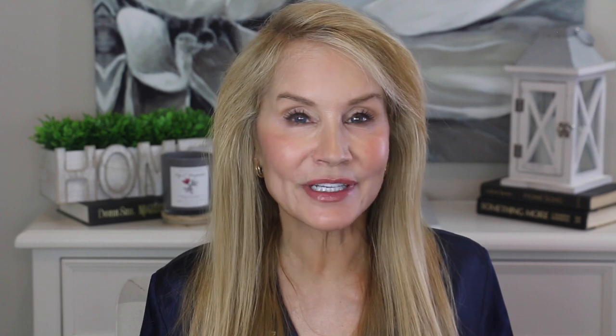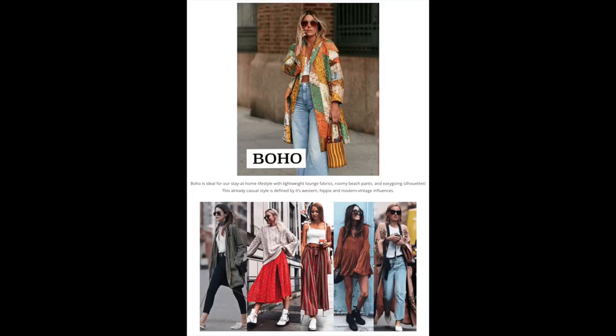It's interesting how we can combine styles — while I'm a little classic and a little dramatic, I also really like the boho style. In the boho style, you see me in a lot of halterneck tops and long flowing skirts. A lot of my boho items come from Amazon. The boho style features lightweight, loungy fabrics, roomy beach pants, and easy-going silhouettes, with western, hippie, and modern vintage influences — big flowing skirts, oversized dresses, and long casual boho-inspired jackets. Boho is really ideal for a stay-at-home lifestyle.